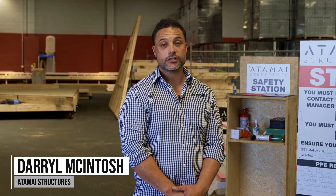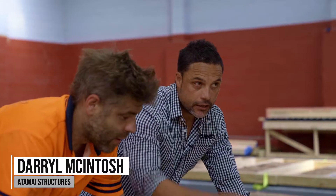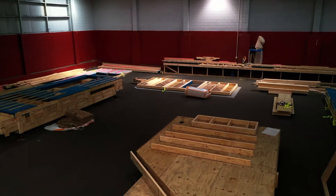Hi, I'm Daryl McIntosh from Artemis Structures. We're a local prefabrication, high-energy efficient building company. This is our factory here in Wollstone, where we prefabricate everything fully off-site.